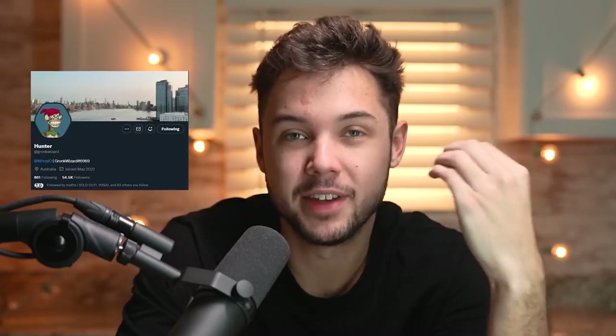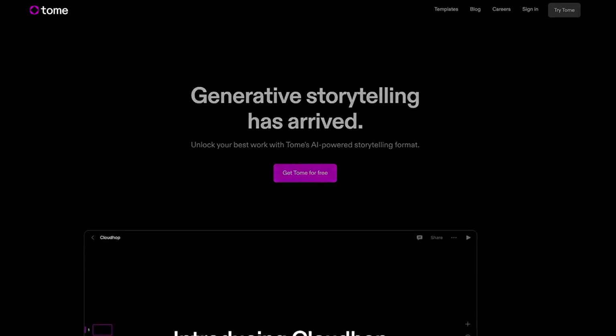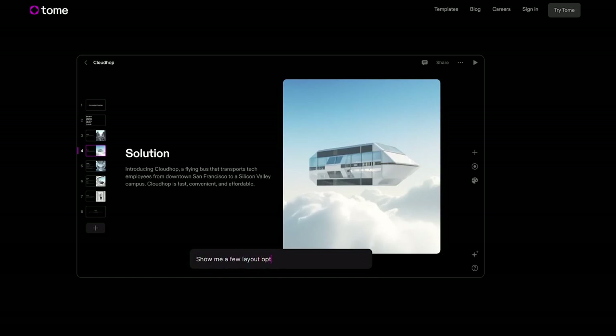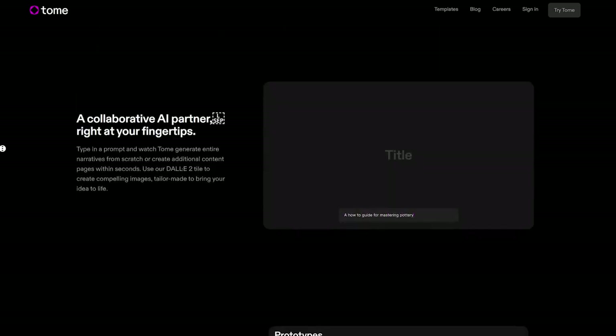A big part of my job is creating presentations, and so when my friend Gronkwizard sent me this tool called Tome, I got very excited. Tome is basically an AI-powered presentation builder, so whether you're making pitch decks, business proposals, school projects, or whatever fits your needs, Tome will help you. They actually use GPT-3 and DALL-E natively to help you generate the text and images for your presentations.